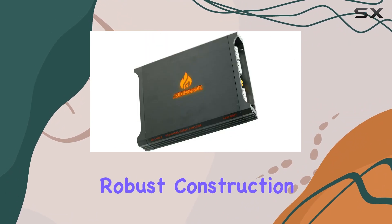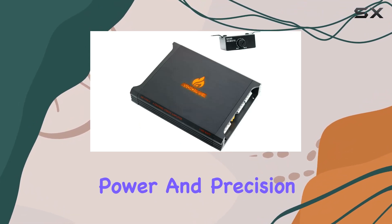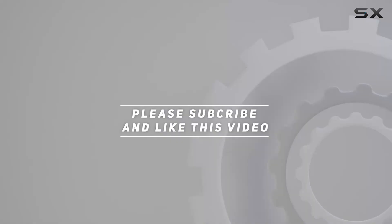Its robust construction, coupled with advanced features, makes it a solid choice for those seeking an amplifier that strikes a balance between power and precision. Check out the video description for an updated price, and thank you for watching this video.